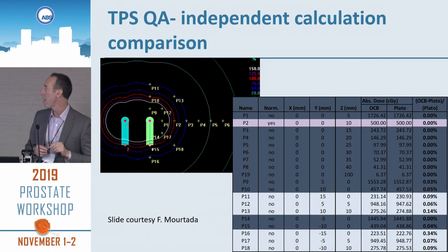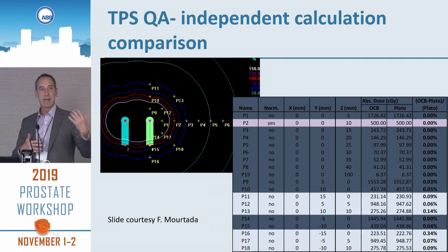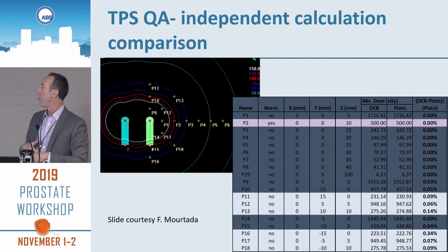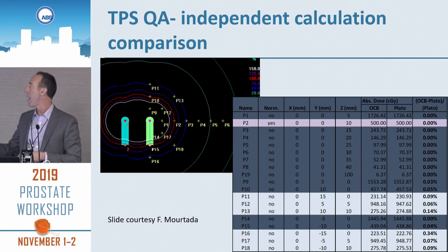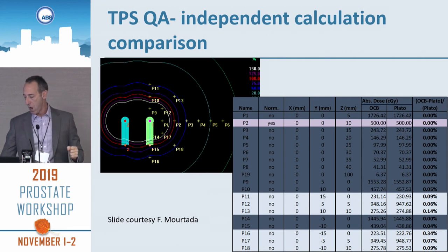Not only do you have the test of your treatment planning system to check it calculates correctly, but we need some kind of independent calculation. In this case with two sources, there are various dose points where you determine what the dose is at those points, and then you're checking to make sure your treatment planning system and your second check software agree with each other.